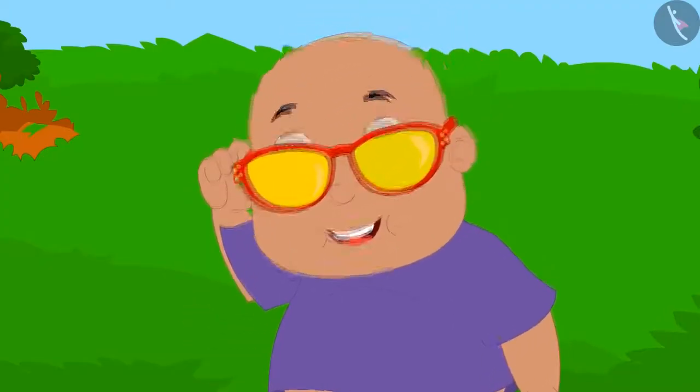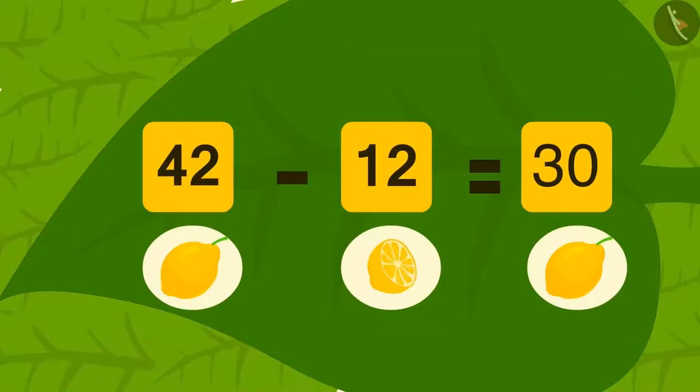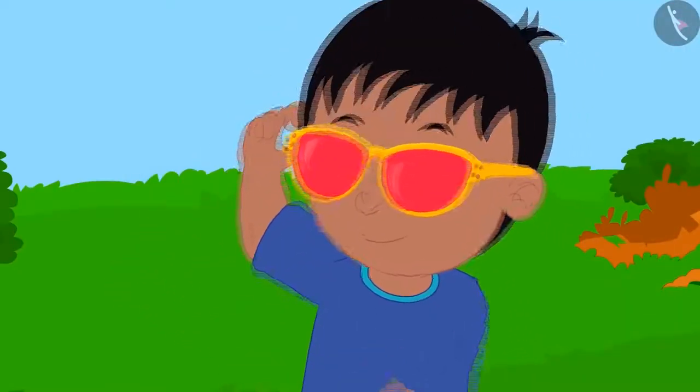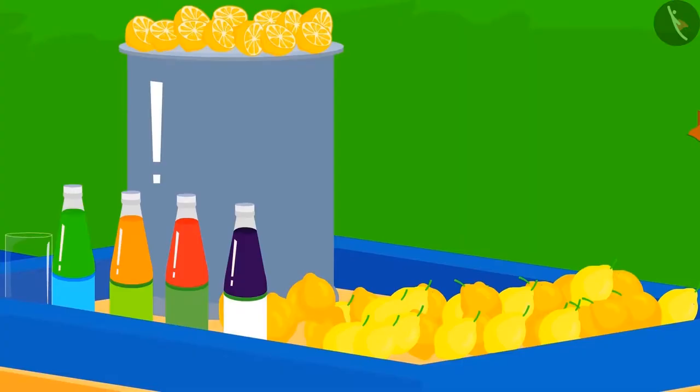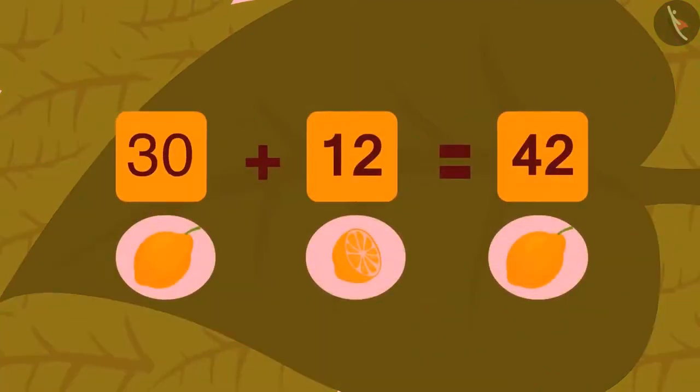This time, Bablu looked at Babban's stall with his glasses first, and he saw such a subtraction: out of 42 lemons, 12 used lemons were subtracted, which leaves 30 lemons. Now Raju looked at the stall with his glasses and saw this addition: if you add 12 used lemons to 30 remaining lemons, you get a total of 42 lemons.